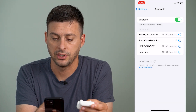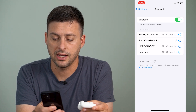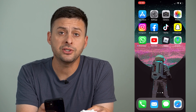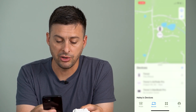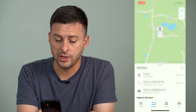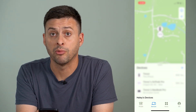It says it was unsuccessful, so let's try it again. Once that's done, let's go into the Find My app. At the very bottom you can see People and Devices — you're going to want to go to Devices and tap on Trevor's AirPods Pro, or whatever your AirPods are called.